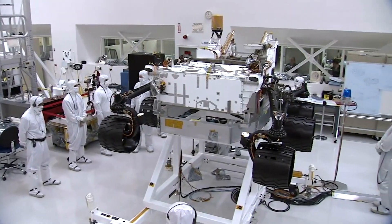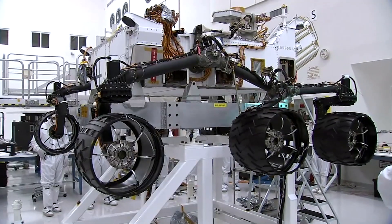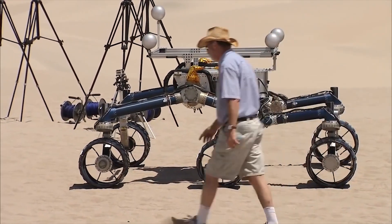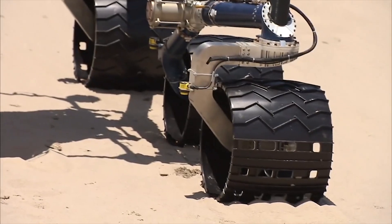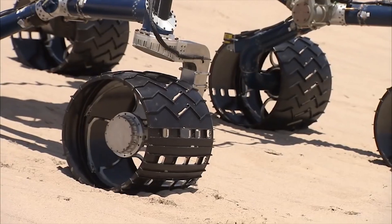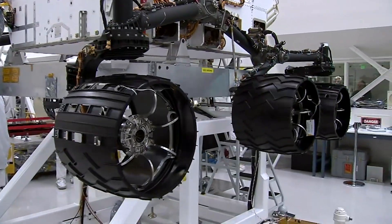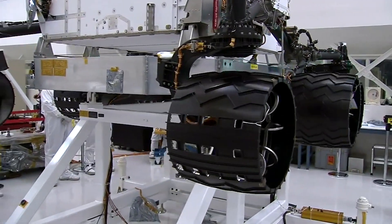Surely the engineers at NASA could have predicted this and designed something better. Well, not everything is as simple as it may seem. Even on flat, hard ground, the rover has a top speed of 0.15 kilometres per hour, yet this snail's pace still has enough force to tear holes into the aluminium wheels of the rover. The engineers had some strict criteria that made the job more difficult. The wheels need to be stiff enough to support the weight of the rover — at nearly 1 tonne, that isn't an easy task.